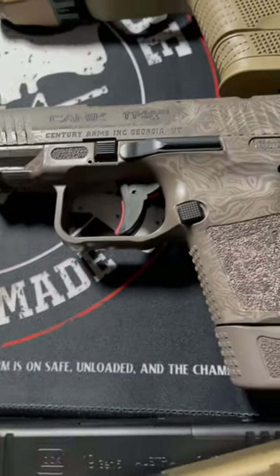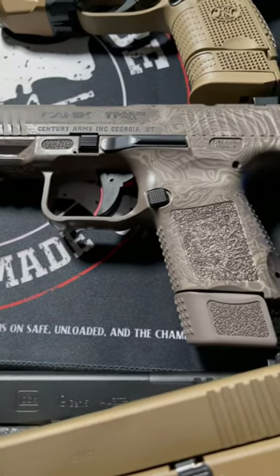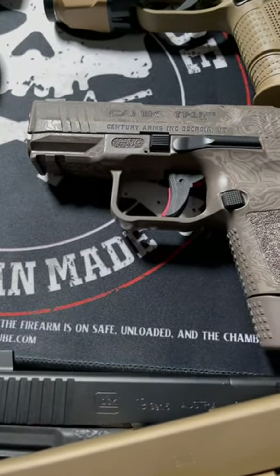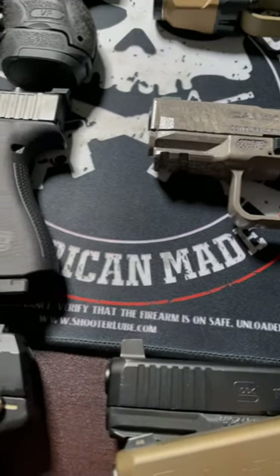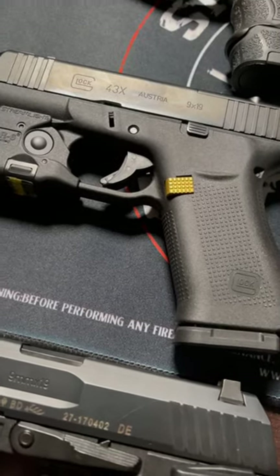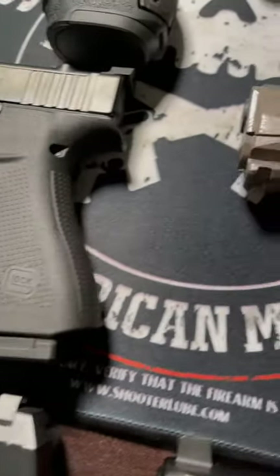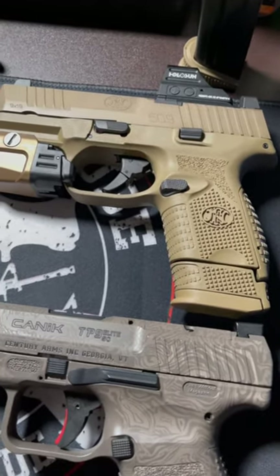Number four — and I haven't shot this yet to give my actual proper judgment — the Canik TP9 Elite Subcompact. Number three, the infamous Glock 43X. Number two, the FN 509 Compact Tactical.